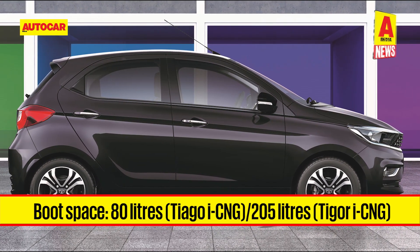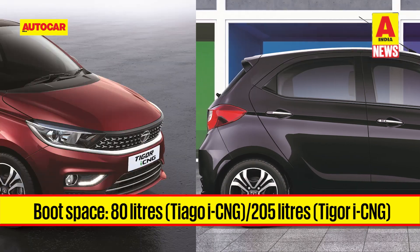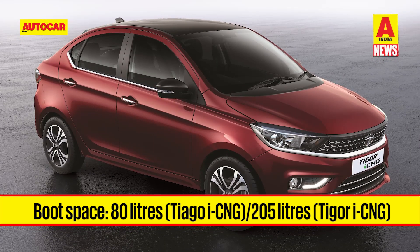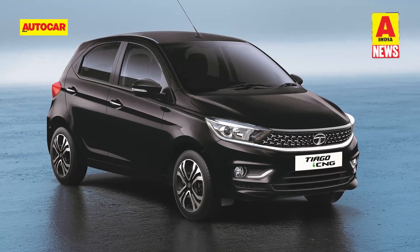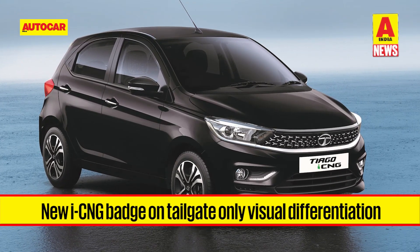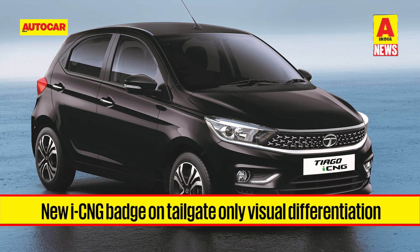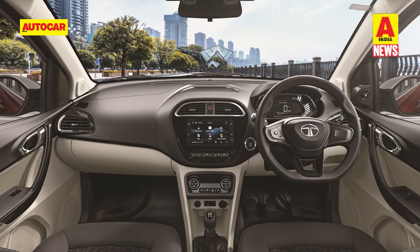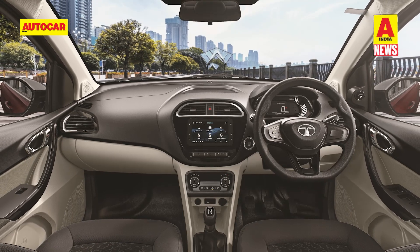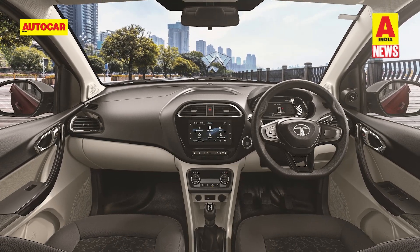The usable boot space has significantly reduced, with the Tiago iCNG offering 80 litres compared to 242 litres in the standard car, while the Tigor's boot space is down from 419 litres to 205 litres in the CNG variant. In terms of visual changes, the two cars remain identical to the standard petrol variants, barring an iCNG badge on the tailgate. The equipment list is carried forward too, with a seven-inch infotainment system and Harman audio setup in the top-spec CNG variants.